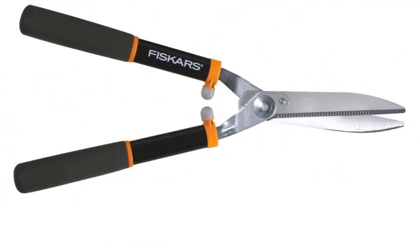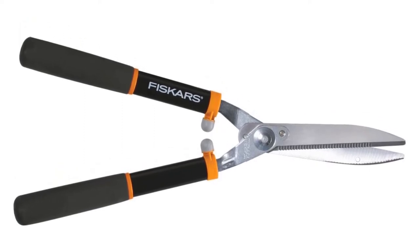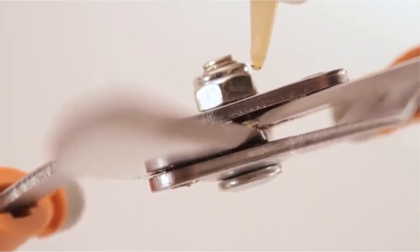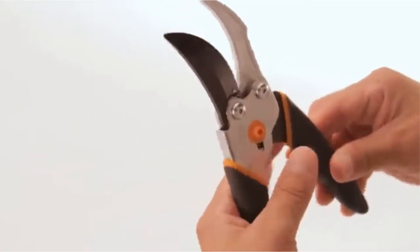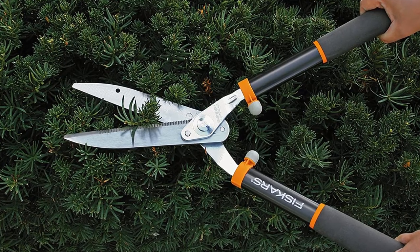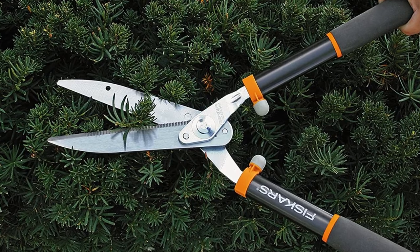Pros: Heavy-duty steel handles. Non-slip, comfortable grips for optimum control. 8-inch Gator Blade Serrated Blades. Comes with Power Lever Technology. Patented self-sharpening blade design. Cons: Can be a little heavy for some users.